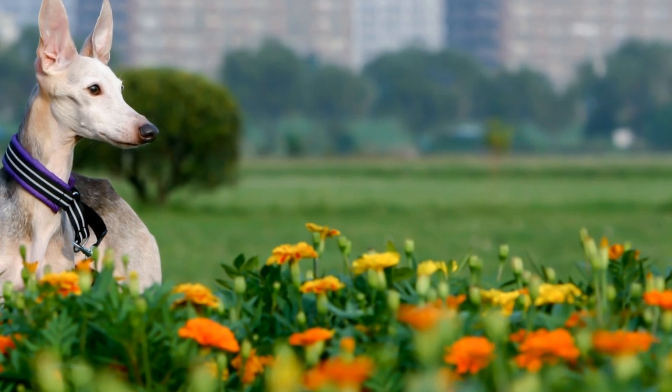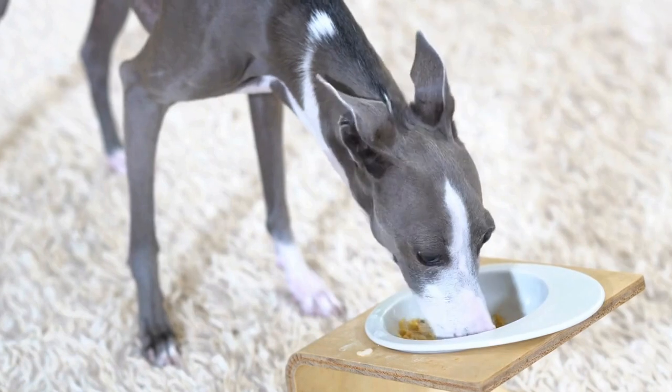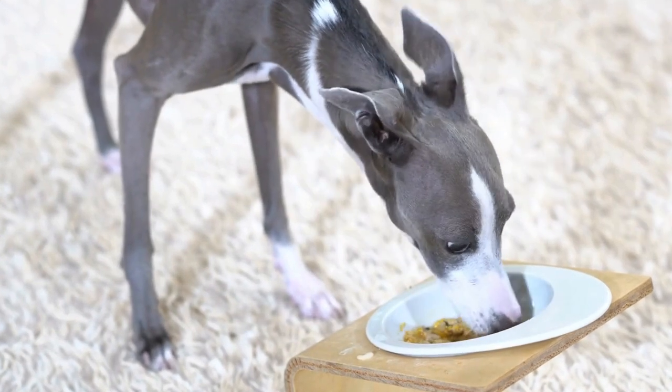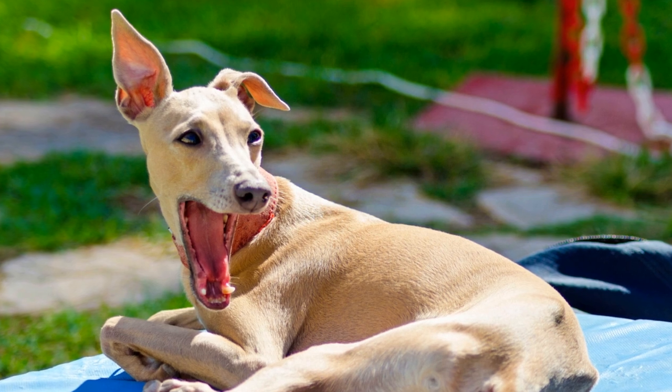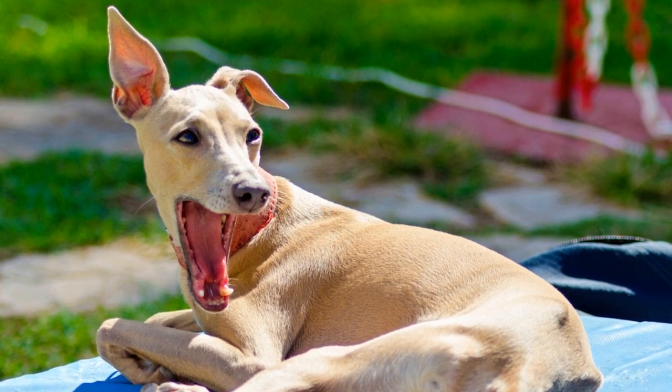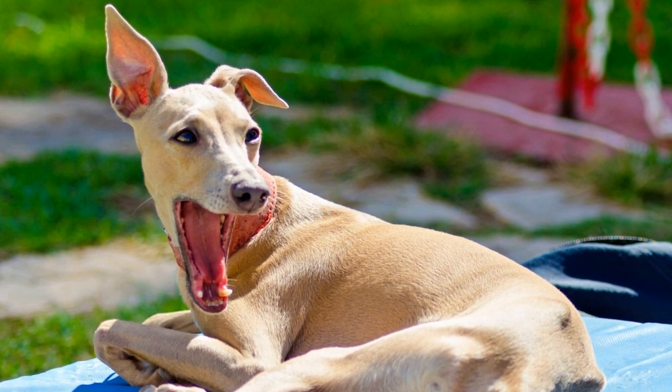Cream is another coat color found in Italian greyhounds. This color is characterized by a light, diluted shade of fawn or red. Cream Italian greyhounds have a reduced production of both eumelanin and pheomelanin. The exact genetic mechanism behind cream coat color is still being studied, indicating that there may be more genes involved in its expression.